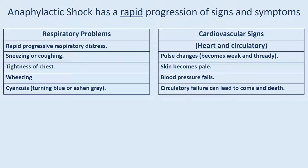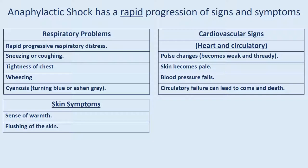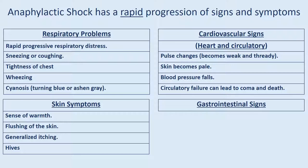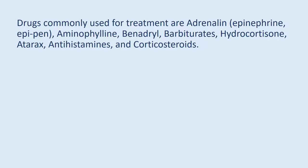Circulatory failure can lead to coma and death. Skin symptoms include a sense of warmth, flushing of the skin, and generalized itching. Gastrointestinal signs include nausea and vomiting and abdominal pain. Drugs commonly used for treatment are adrenaline, epinephrine, EpiPen, aminophylline, Benadryl, barbiturates, hydrocortisone, Atarax, antihistamines, and corticosteroids.